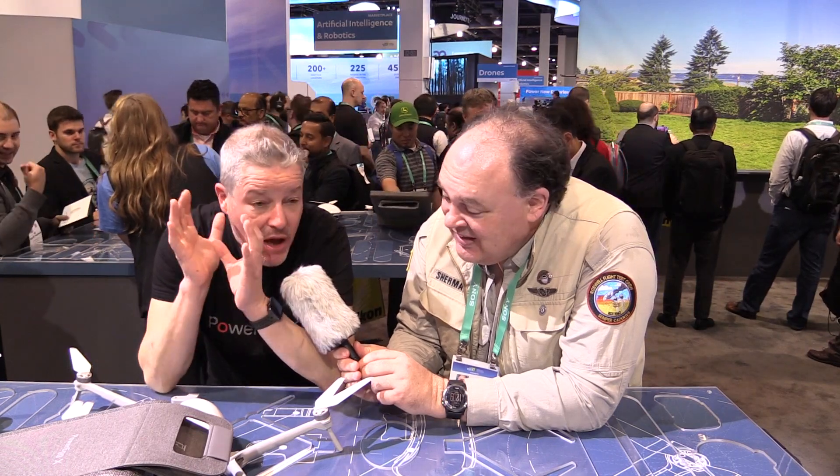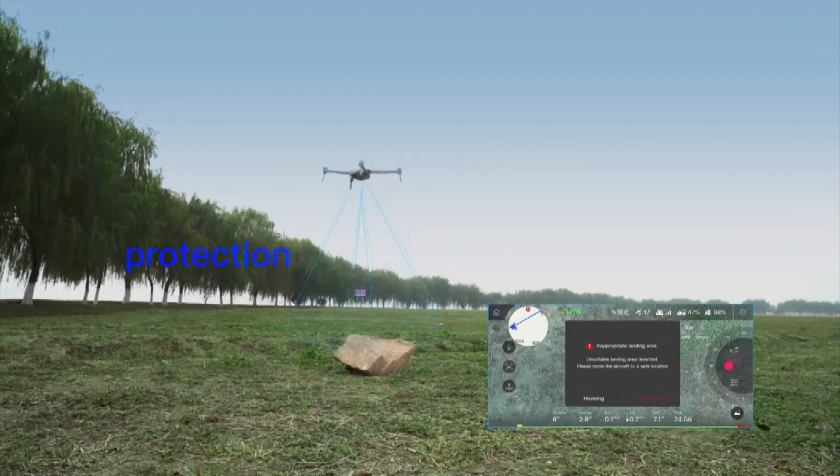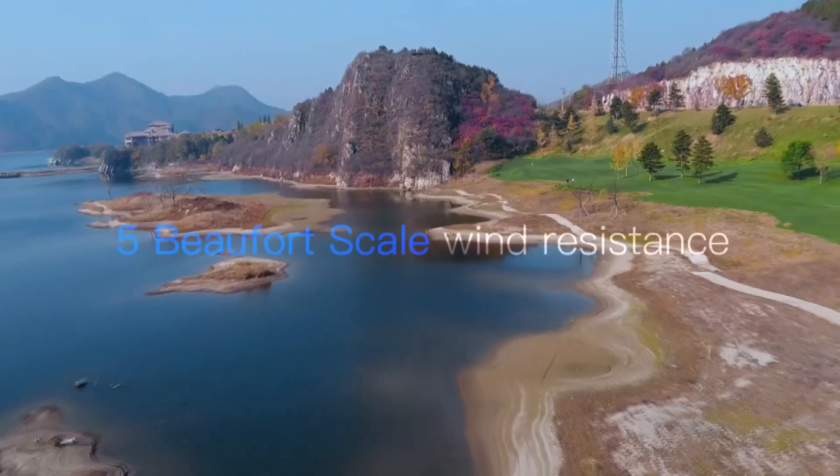Lots of different target markets and it's a very versatile product — I think it'll fit into many different demographics that we haven't even thought of yet. I love the fact that you can voiceover your own flight while you're doing it.